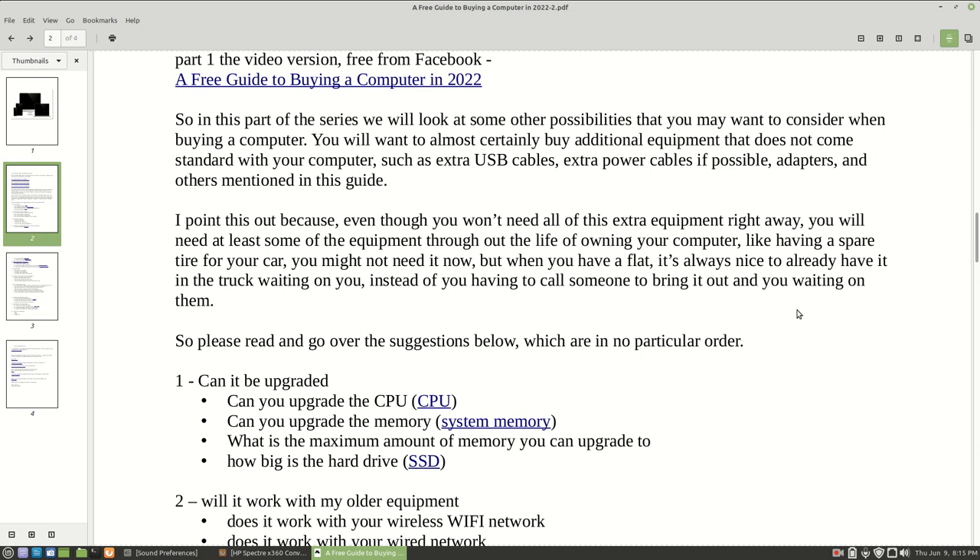Traditionally, even in today's era, a desktop is usually going to be easier to upgrade than a laptop. With a desktop, you can upgrade the CPU - otherwise known as the processor - and memory will also be easy to upgrade. Things like a network interface card, a video card, and a sound card will be easier to upgrade in a desktop as opposed to a laptop.